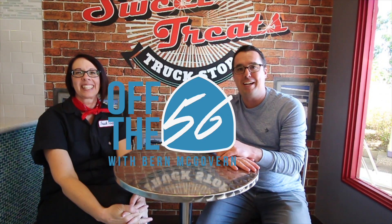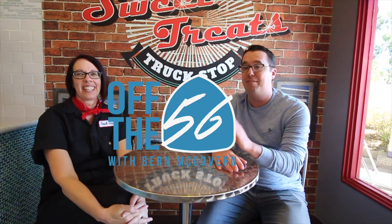Alright everyone, Byrne McGovern back here again on Off the 56th. Today we have Jennifer who is the owner of Sweet Treats Truck Stop. Did I get that correct? She's going to tell us a little bit about the restaurant and what made her come to the neighborhood.